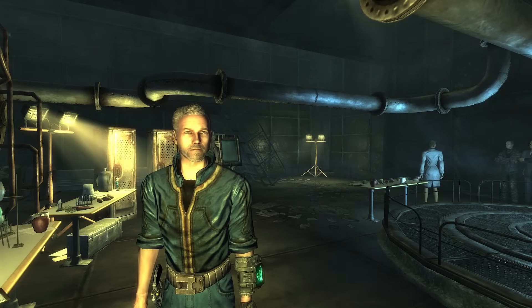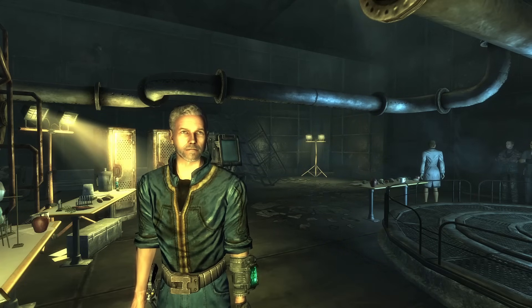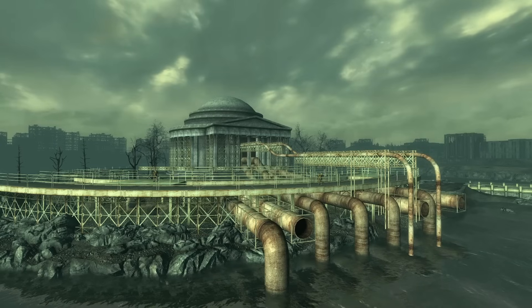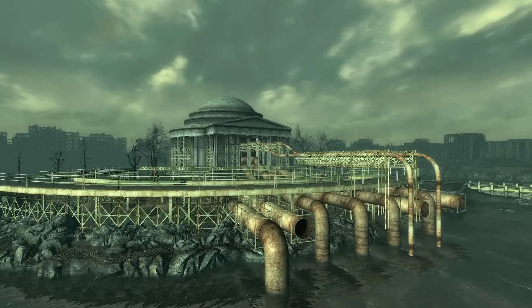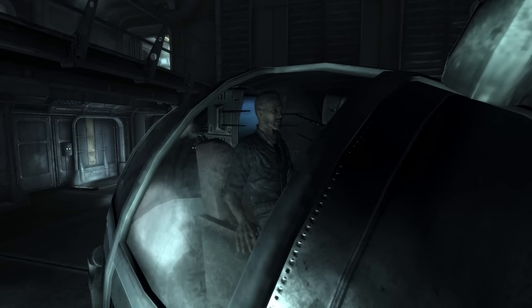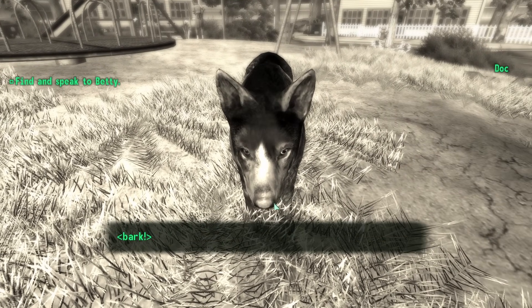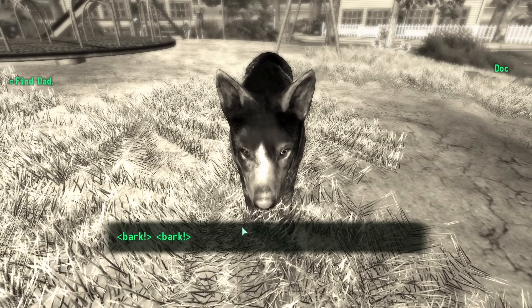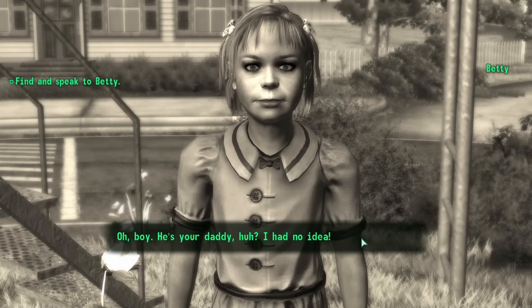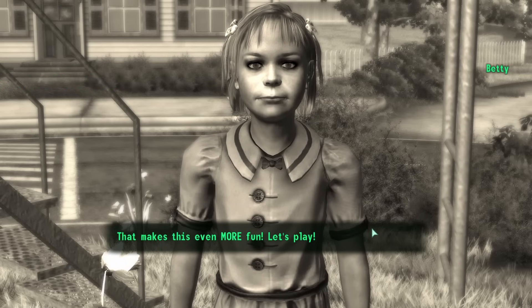In 2277, a scientist named James arrived at Vault 112 in search of Braun's pre-war notes, holotapes, and computer records — anything that could help him bring a massive water purifier online. To his surprise, he discovered Braun himself, over 200 years old and kept alive by a VR lounger. James entered an empty lounger to communicate with him, but unexpectedly found himself transformed into a dog. Fortunately, James had a 19-year-old child following in his footsteps: the Lone Wanderer. The Lone Wanderer made their way to Vault 112, entered a lounger, and met with Betty.